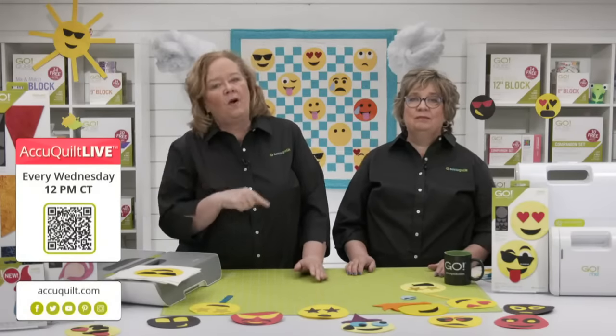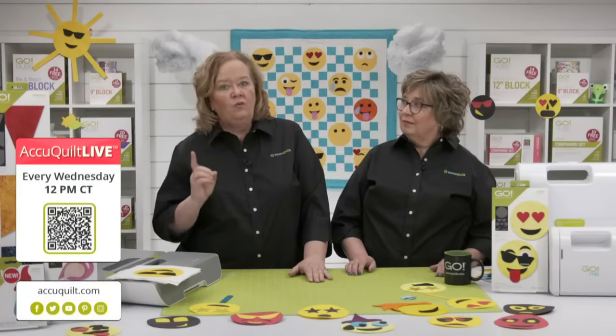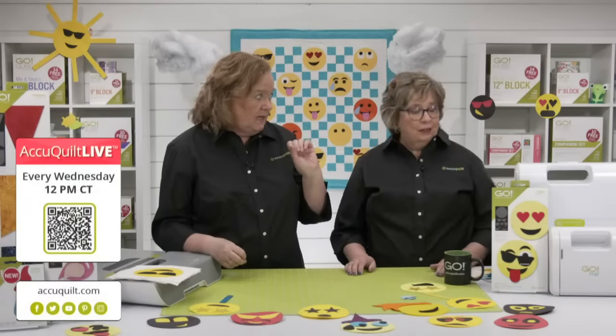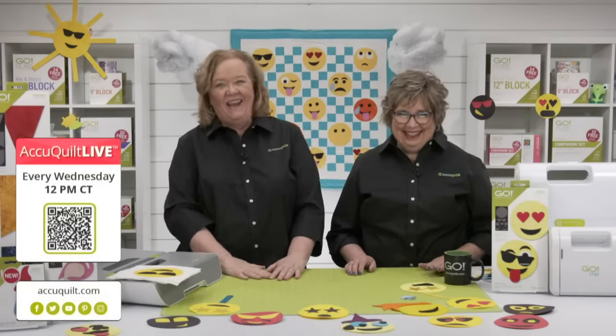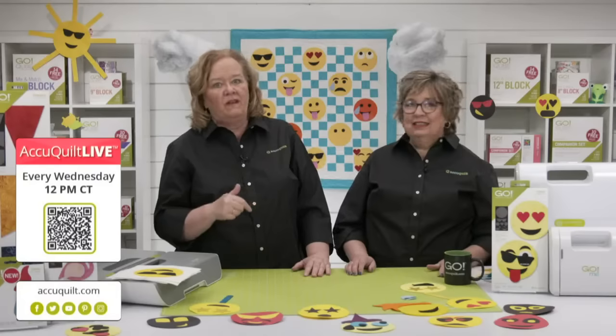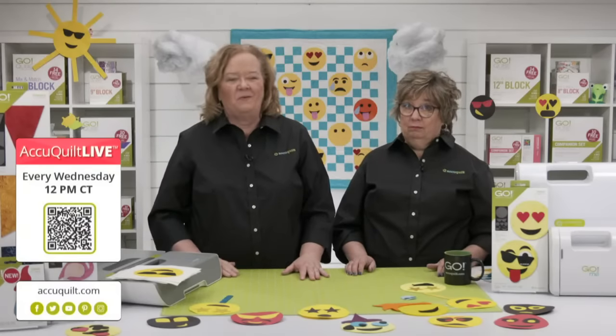If you're looking for more inspiration, join us tomorrow at 12 noon central time for AccuQuilt Live on Facebook and YouTube, where we'll take an in-depth look at our Go Double Wedding Ring two die set. The wedding ring die is 30% off during the Memorial Day sale, so be sure to grab it.